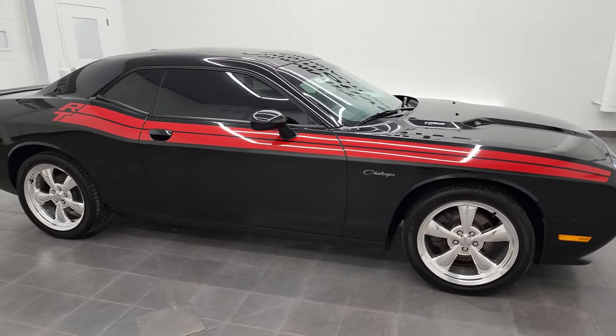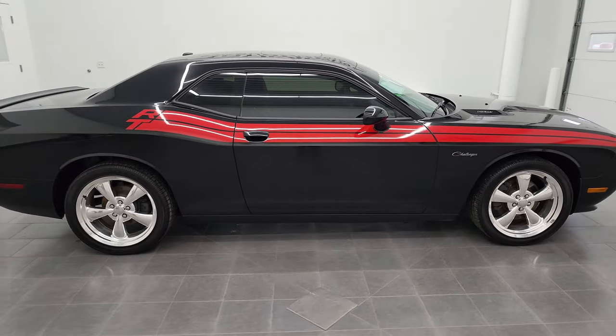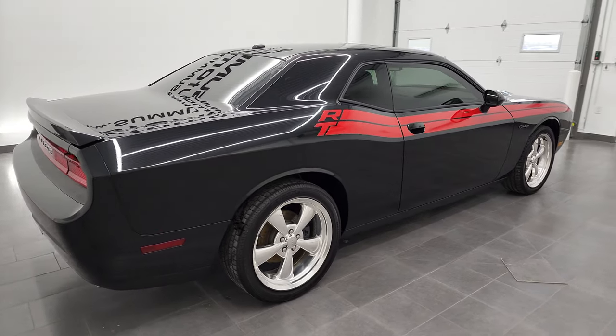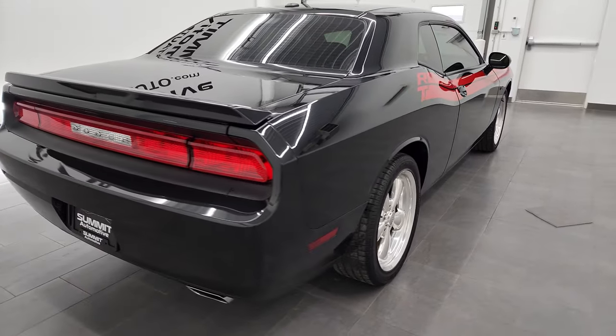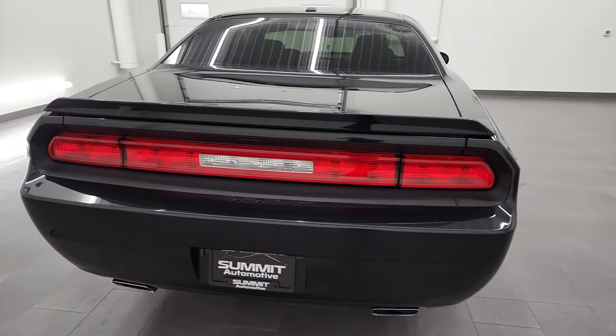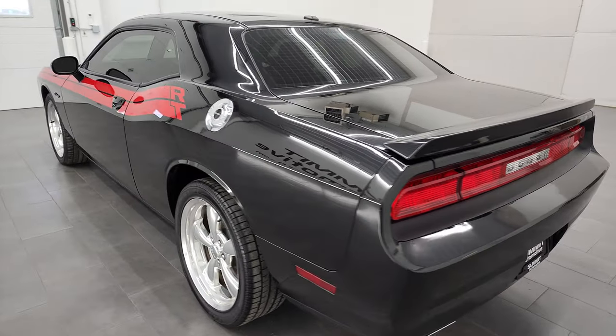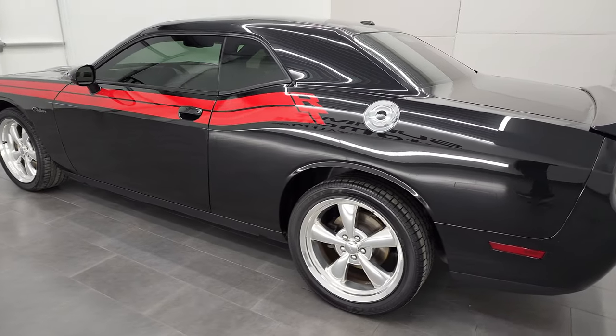Hey, this is Brett, and this 2011 Dodge Challenger RT Classic is stock number 12922Z. I'm here at Summit Automotive in Fond du Lac, Wisconsin — your new and used Dodge and Dodge Challenger headquarters.